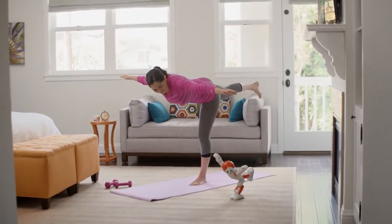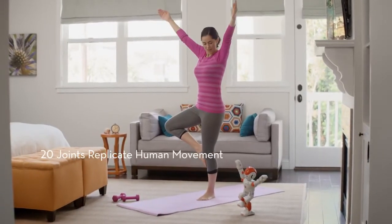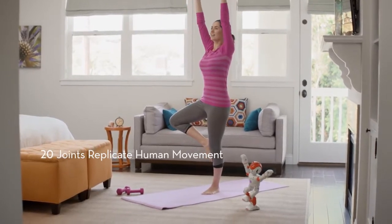Okay, Joyce, let's move to the next pose. Okay. With 20 joints replicating human motion, he's as flexible as a yogi. Good job, Joyce.